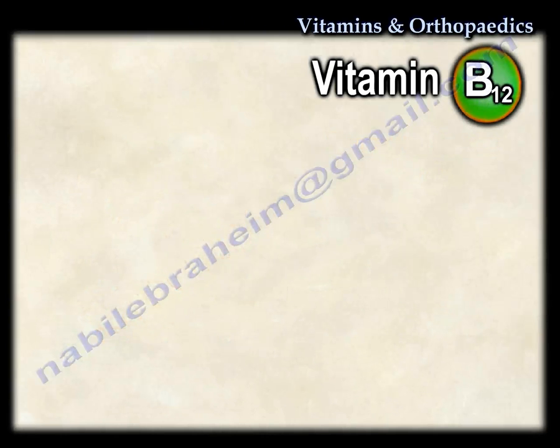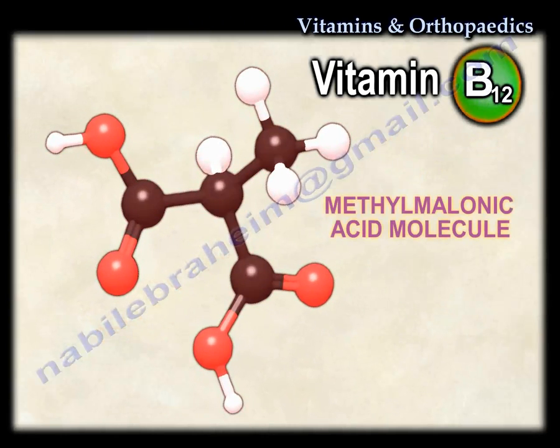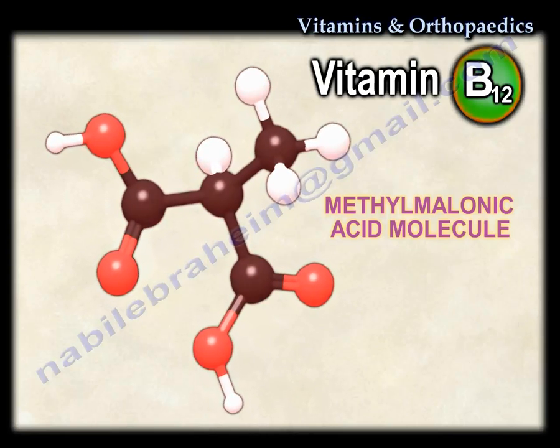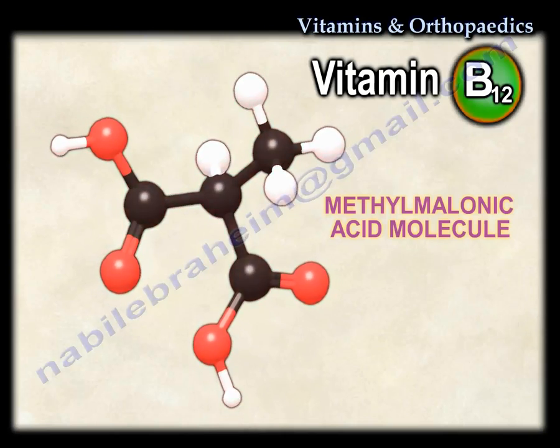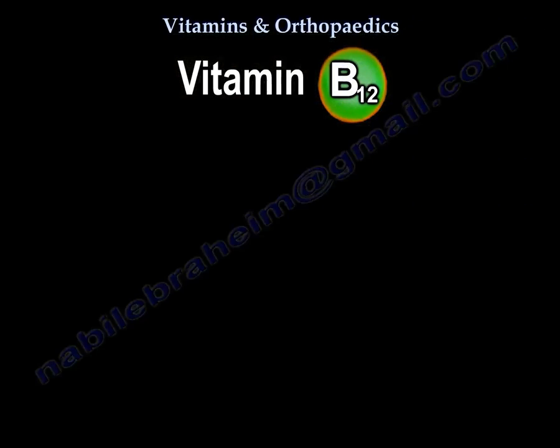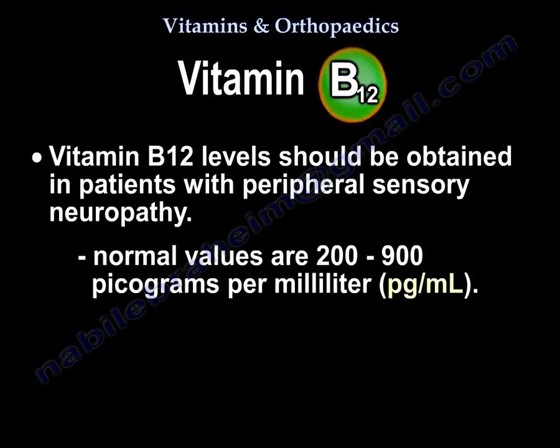Vitamin B12 deficiency leads to the accumulation of methylmalonic acid. High levels of methylmalonic acid lead to peripheral sensory neuropathy because it affects myelin formation. Vitamin B12 levels in the blood should be obtained in patients presenting with peripheral sensory neuropathy, with normal values between 200 and 900 picograms per milliliter.